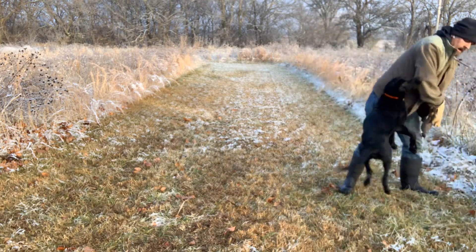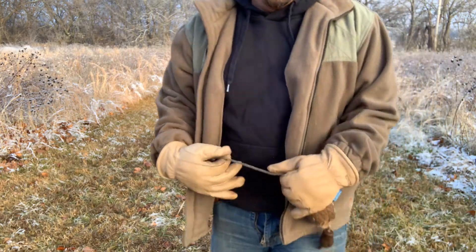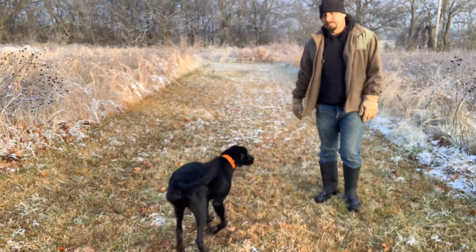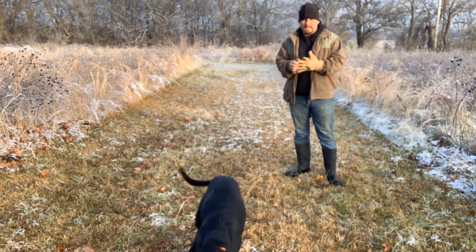Crew is not yet force-fetched. We have not gone through any sort of heavy pressure. He has had a tiny bit of e-collar conditioning, very little, but he's got a good start on that.